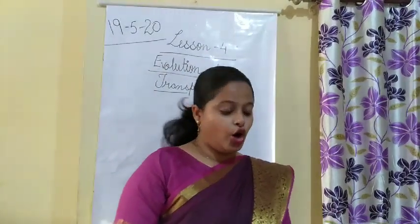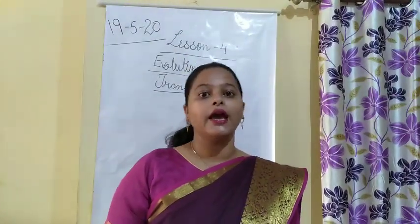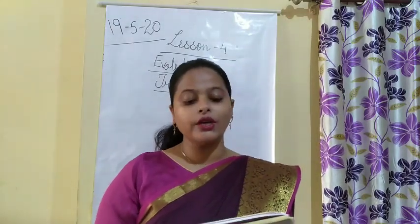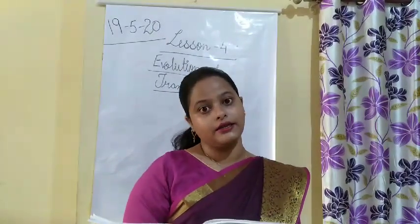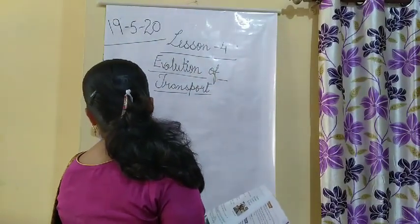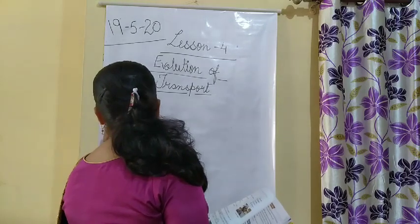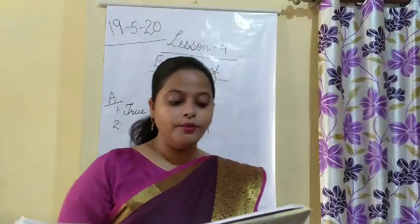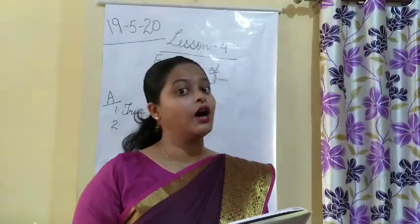Take out page number 34 in your book. The first exercise is True or False. First: the wheel was first used to make pots — answer is True. Second: humans never felt the need to explore sea routes — answer is False.